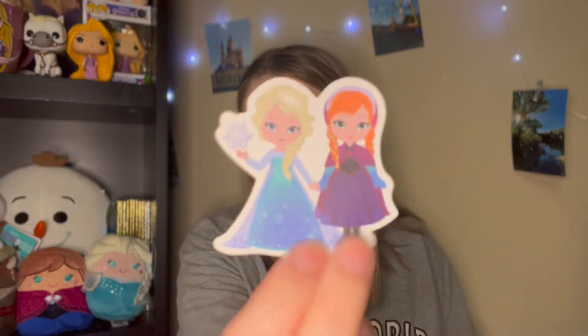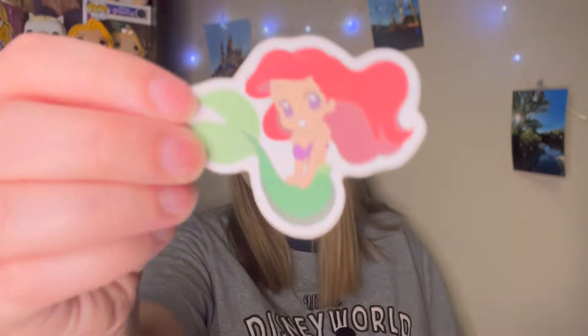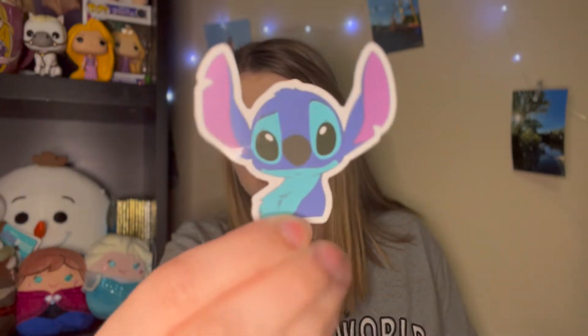Inside I see stickers — we have a really cute Anna and Elsa cutie-style sticker, super adorable, and also a really cute Ariel cutie design. I have a sticker book where I put all my stickers in and I need to do an updated YouTube Short of all of them. There's also a Stitch sticker in here — my boyfriend will enjoy this one! I love when people include little stickers and extras.